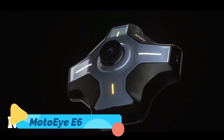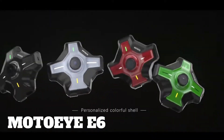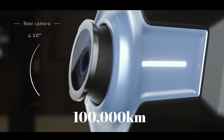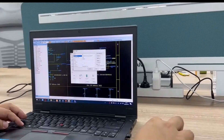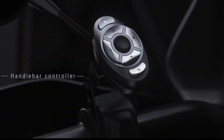Riding a motorcycle just got a whole lot smarter with the Moto I E6. This state-of-the-art heads-up display, or HUD system, is integrated directly into your helmet, projecting critical information like navigation, speed, and blind spot warnings onto your visor. It uses AI technology to adapt to your riding conditions and ensures that you stay aware of your surroundings without taking your eyes off the road.